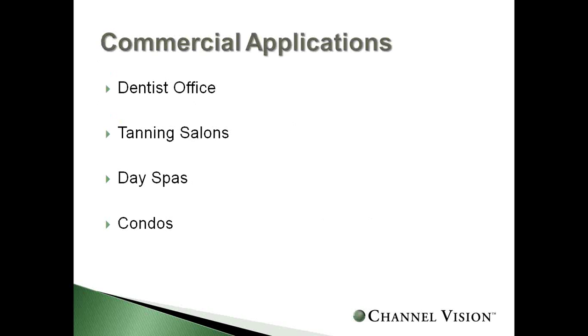We have a handful of commercial applications available, including dentist offices, tanning salons, day spas, and condos. Even if you just do residential work, you can take this outside the box and make money on light commercial applications as well.